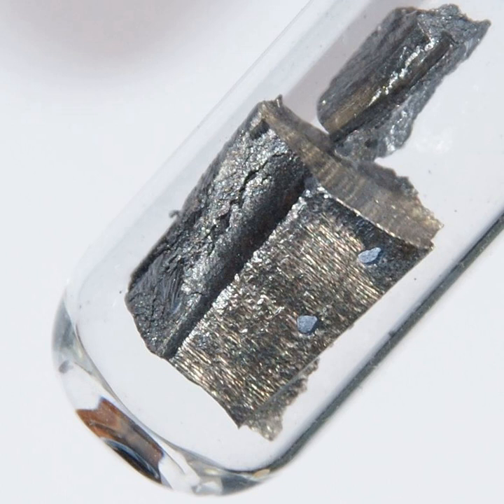Neodymium is rarely found in nature as a free element, but rather it occurs in ores such as monazite and bastnäsite — mineral group names rather than single mineral names — that contain small amounts of all rare earth metals. In these minerals neodymium is rarely dominant, with cerium being the most abundant lanthanide, though some exceptions include monazite and cozoite. The main mining areas are in China, the United States, Brazil, India, Sri Lanka, and Australia. The reserves of neodymium are estimated at about 8 million tons.